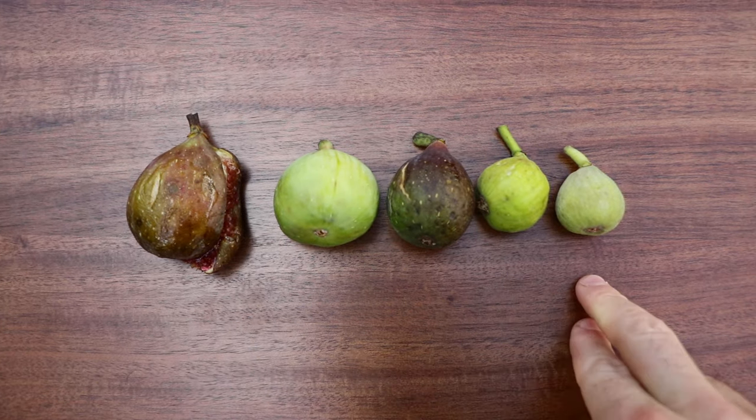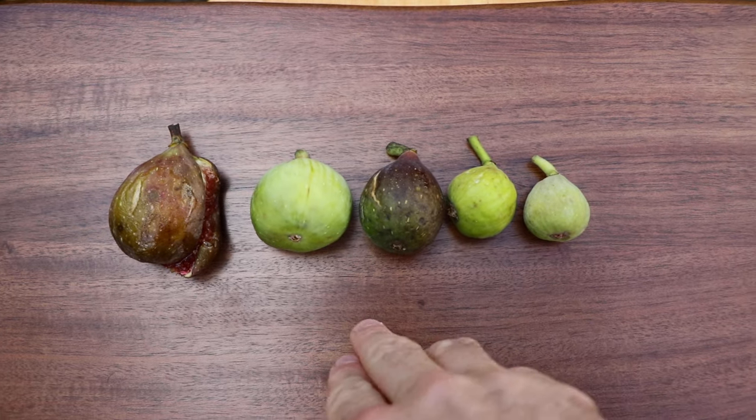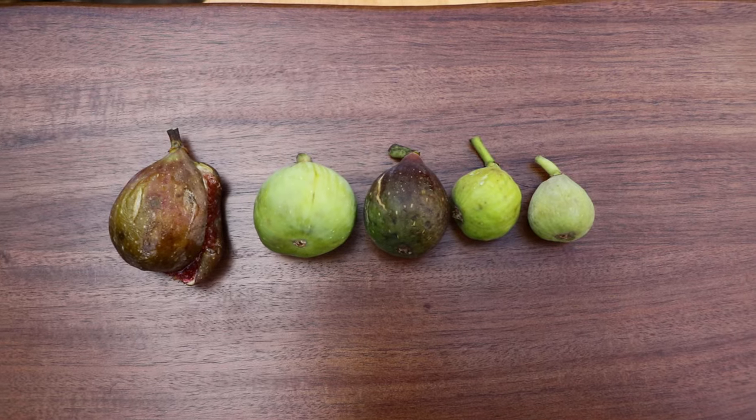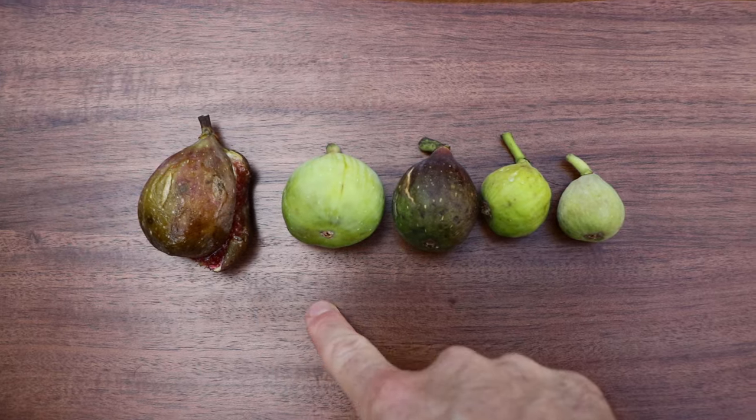Well, it really depends on the genetics. It's a huge factor that we're going to talk about. We're also going to talk about some of the things that we can do as growers, some growing techniques to actually increase the size. But first, let's look at some of these varieties here in front of me.